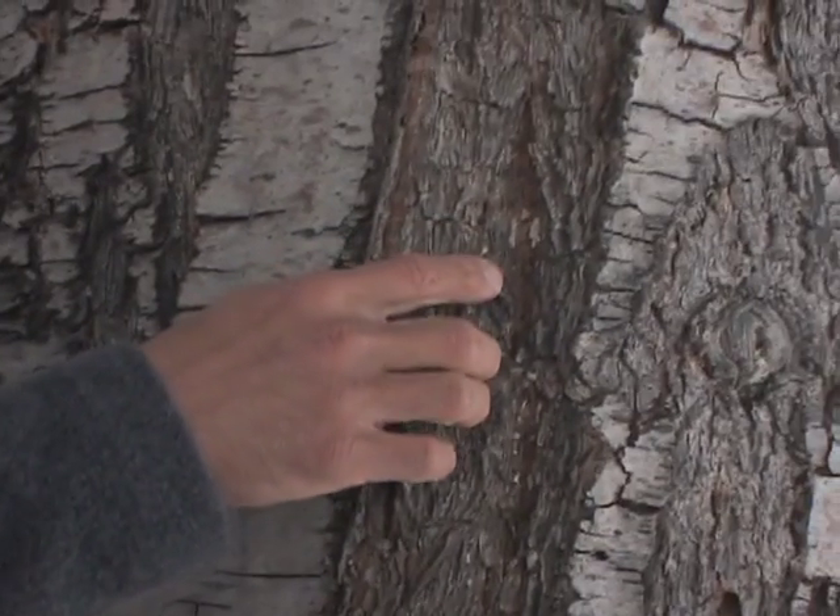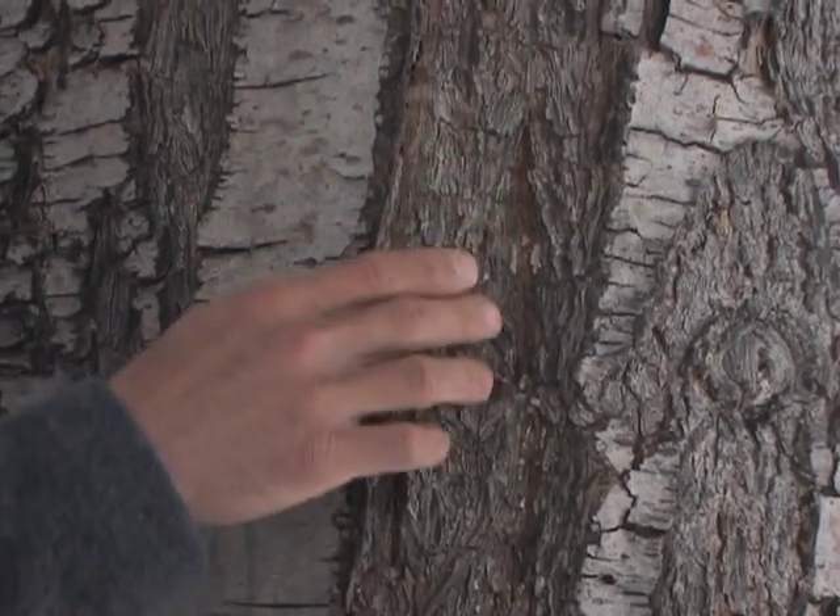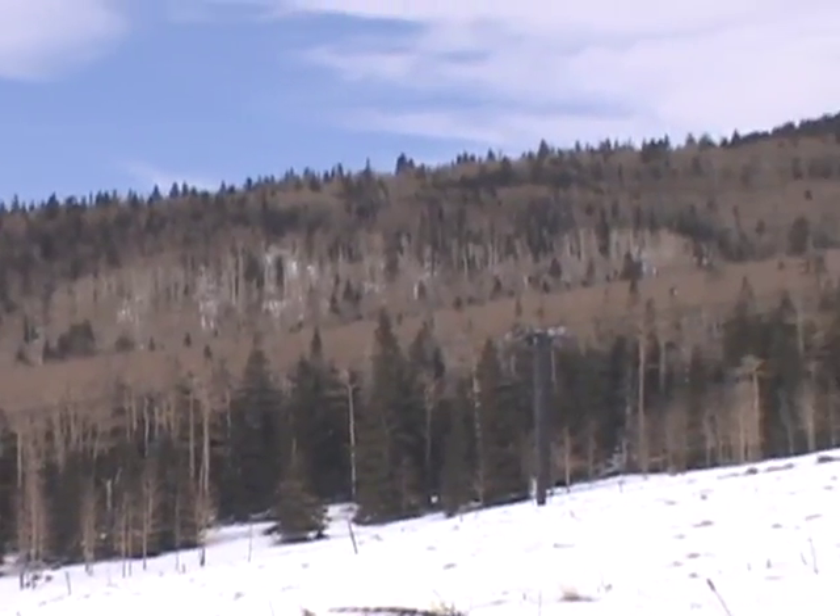As Zach Bastow measures bark thickness, leaf area, and wood density at different elevations and takes into account temperature changes, he's getting a better understanding of how these trees might adapt in future climate change scenarios.